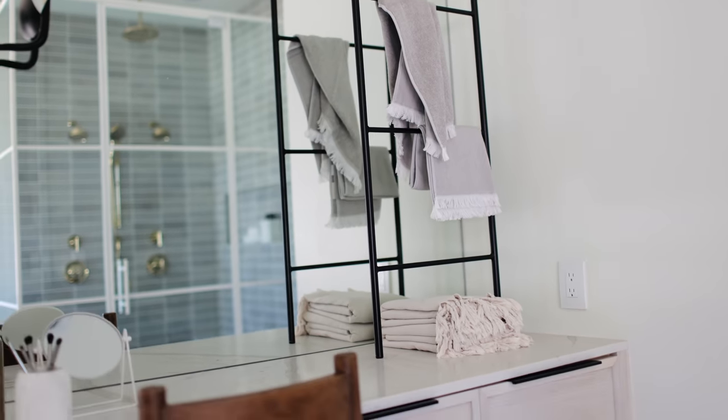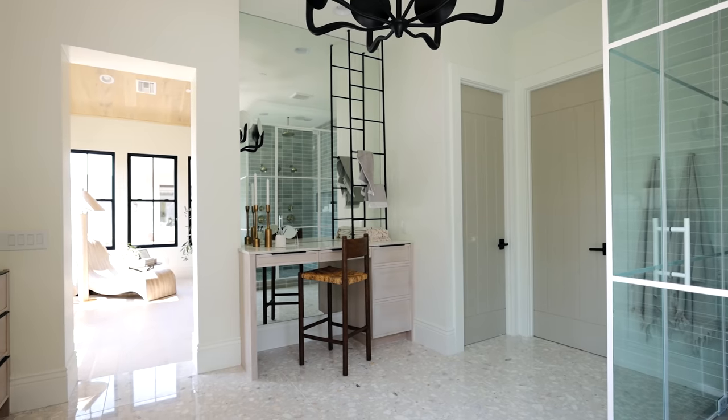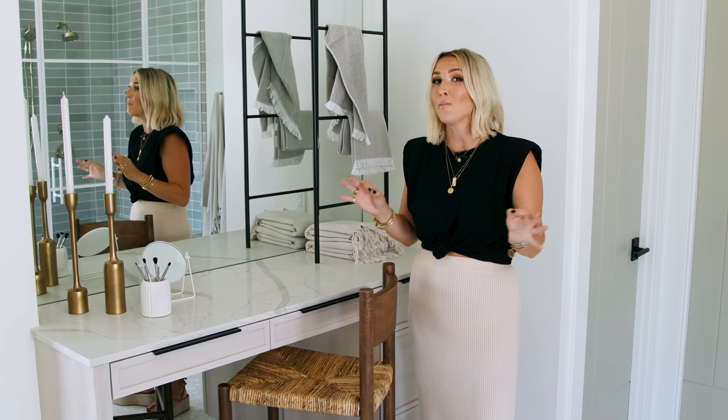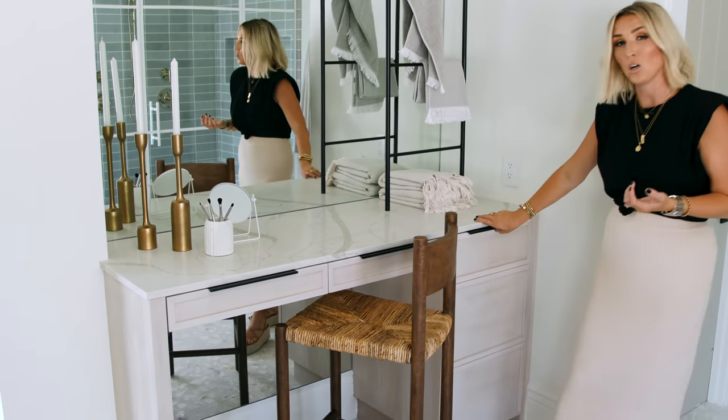Most women I know are either throwing makeup on standing up, or doing it in the car on the school run. Or maybe you're one of those people who actually sits down and really enjoys that moment — five minutes of calm to put your makeup on. This vanity is perfect for that. We also designed a salon drawer with a dedicated place for all of your hot tools.